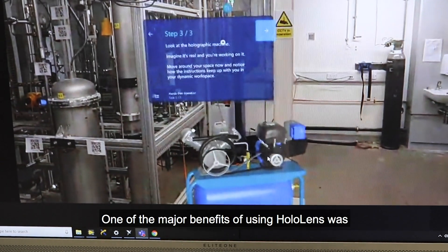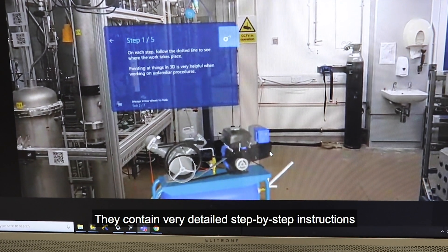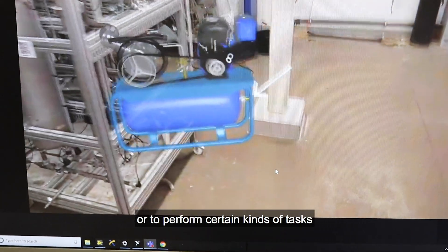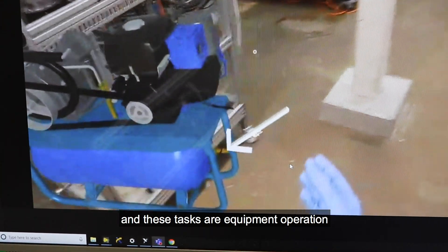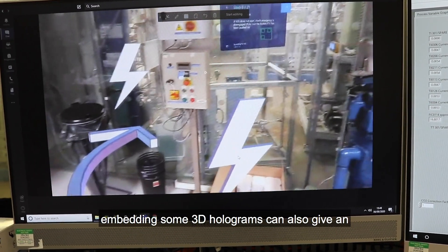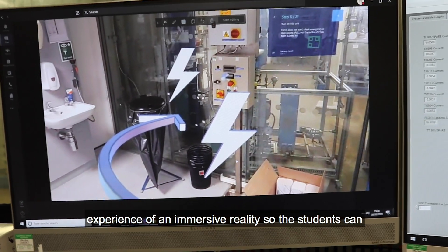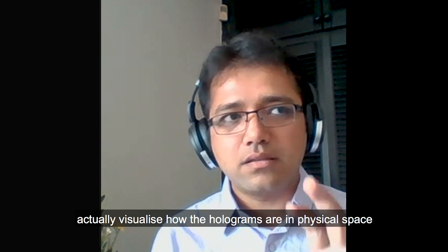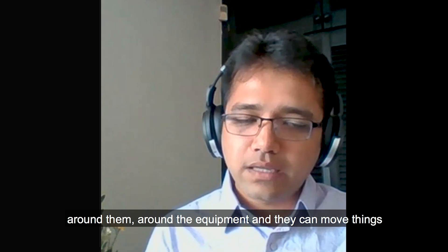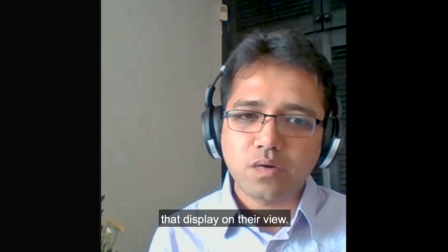One of the major benefits of using HoloLens was the concept of augmented reality guides. They contain very detailed step-by-step instructions for how to operate certain kinds of equipment or to perform certain kinds of tasks. These tasks and equipment operations are not very straightforward, and therefore embedding 3D holograms can give an experience of immersive reality. Students can visualize how the holograms appear in physical space around them and around the equipment, and they can move things based on those holograms as well as the instructions displayed in their view.